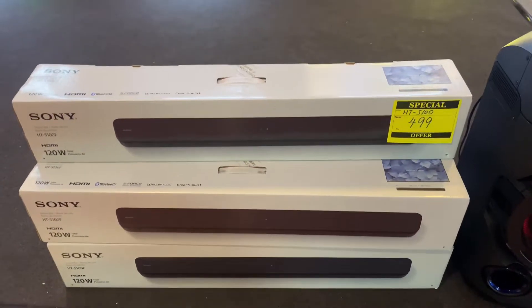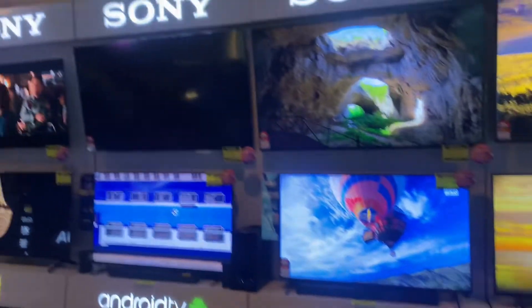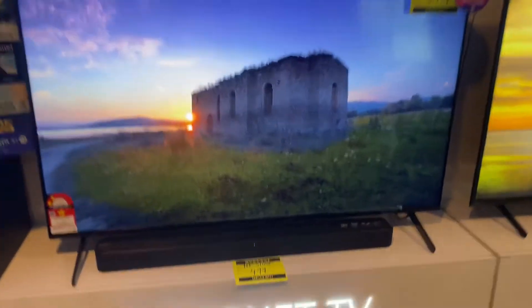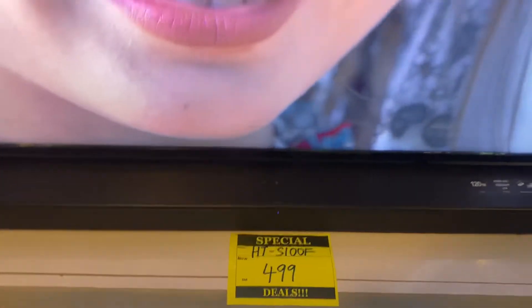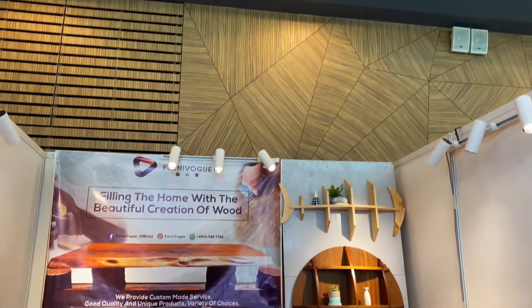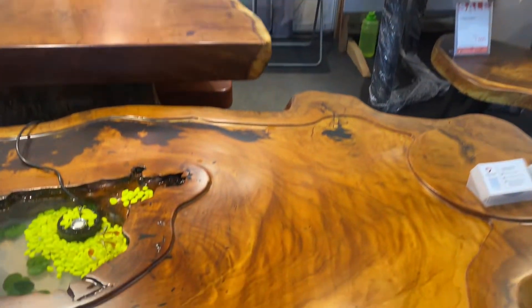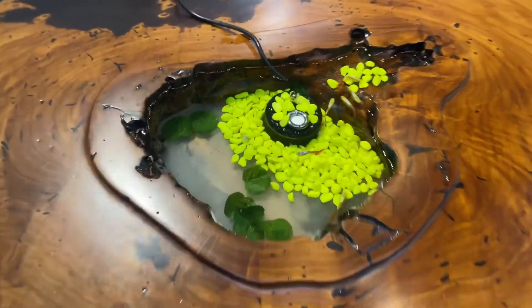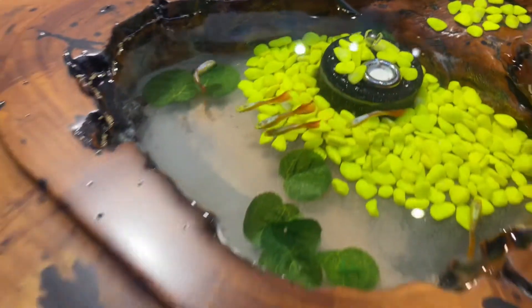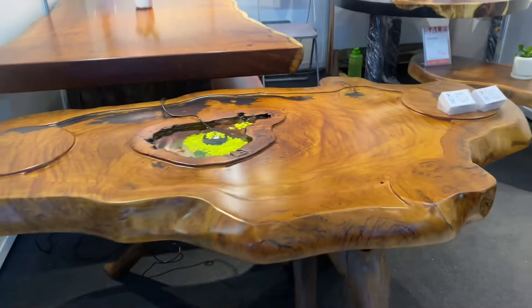We also checked this Sony soundbar, which is 499 ringgits — actually 525 ringgits with only a 29-ringgit discount. And look at the TVs — they're really good! Look at this one: a mini aquarium on a table with guppies inside! The best part is they will make a customized one for you.